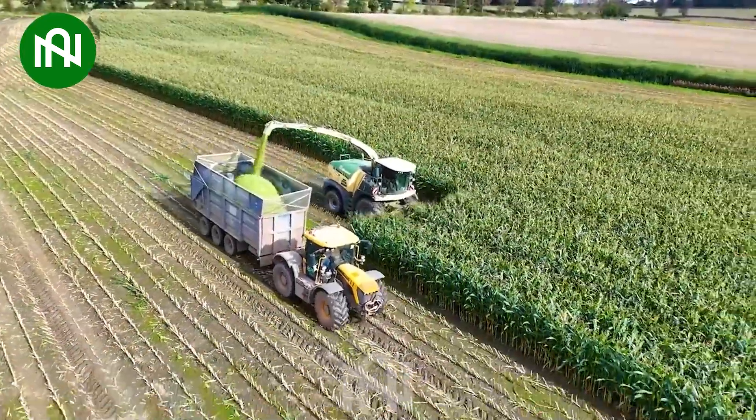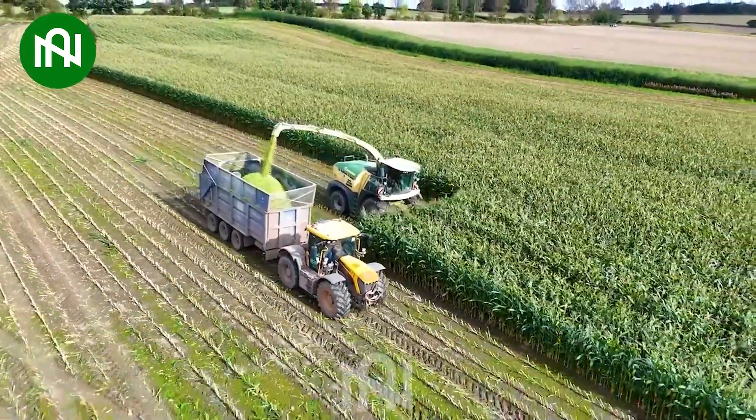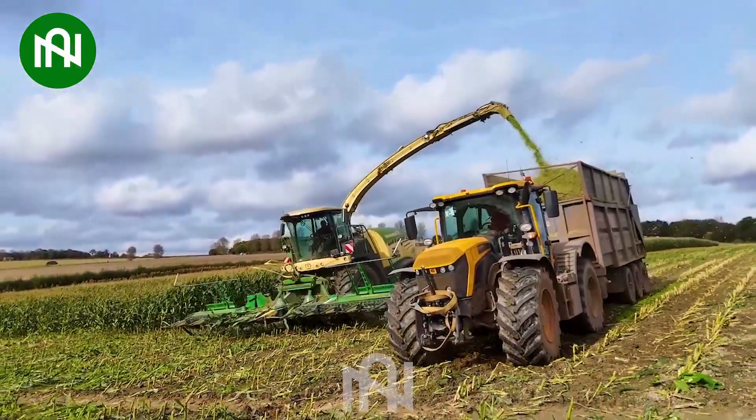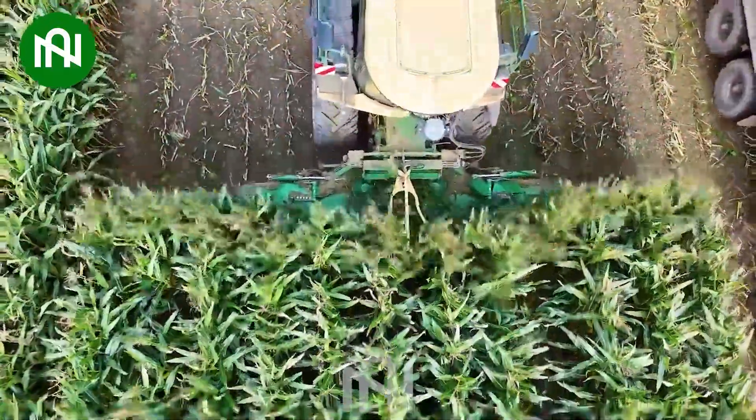The corn harvester operates like a giant, effortlessly harvesting an entire cornfield in the blink of an eye, showcasing unparalleled efficiency in corn harvesting.